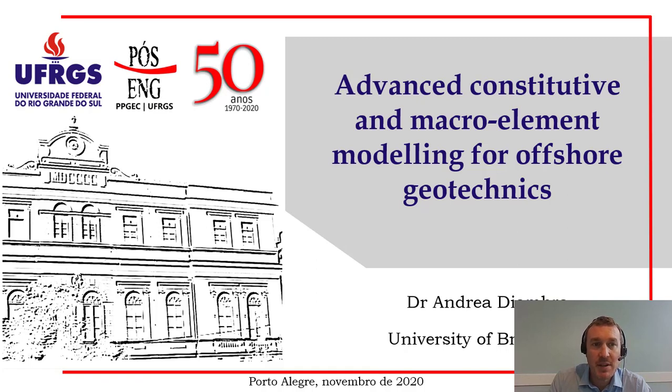Good morning, ladies and gentlemen. My name is Andrade Ambra and I'm a Senior Lecturer in General Engineering at the University of Bristol. It is a great honor to have been invited to deliver this presentation for the 50th anniversary of the Federal University of Rio Grande do Sul. I would like to thank Professor Nilo Consoli who invited me to deliver this talk.